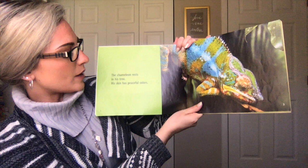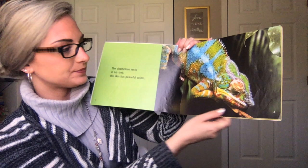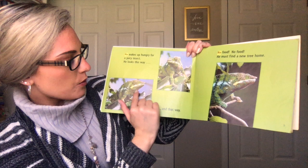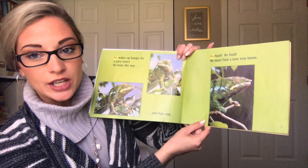The chameleon rests in his tree. His skin has peaceful colors. He wakes up hungry for a juicy insect. He looks this way and that way. No food, no food. He must find a new tree home.